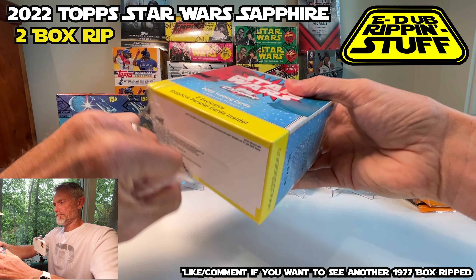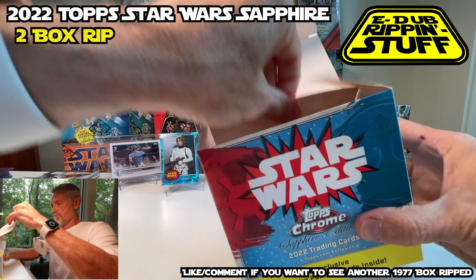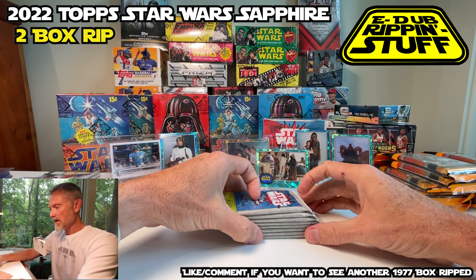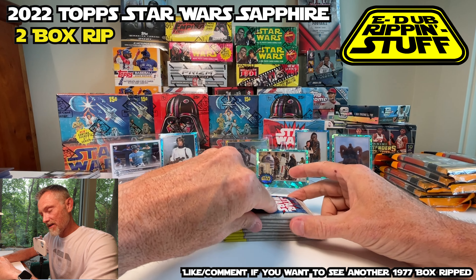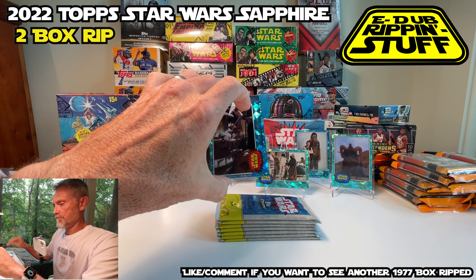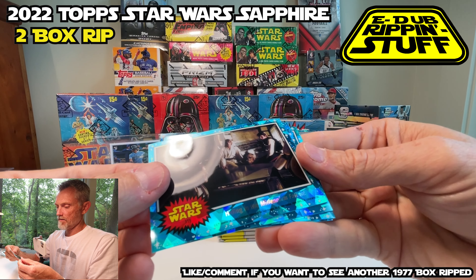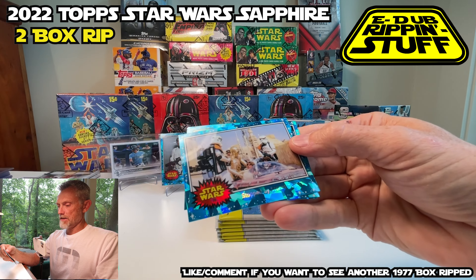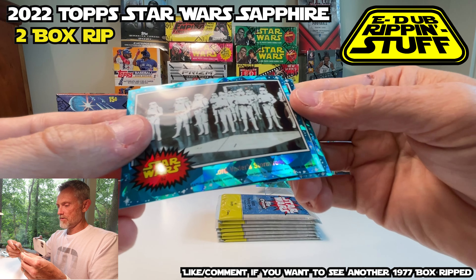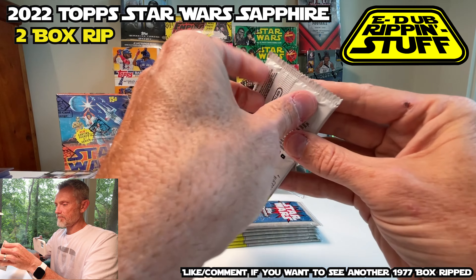Let's go here — we'll do that same little routine. There it is, straight out of the box. Let's hope this brings a little bit of a different flavor. First pack — does it have a hit? Nope. We've got Hiding in the Millennium Falcon, Stopped by Stormtroopers, Lord Vader's Stormtroopers, and a landscape shot which is Amazing Robot C-3PO.